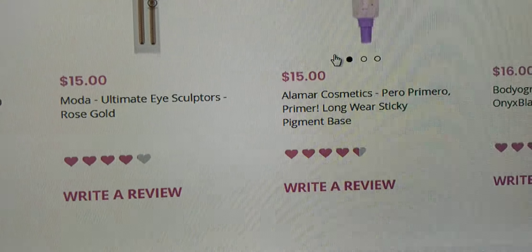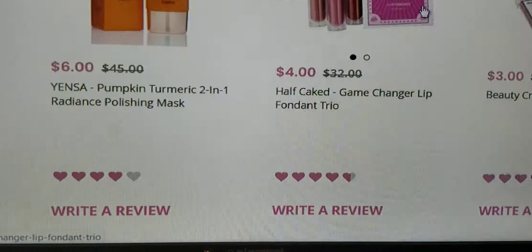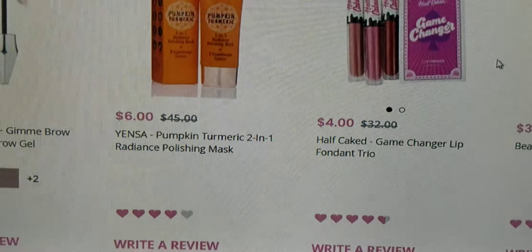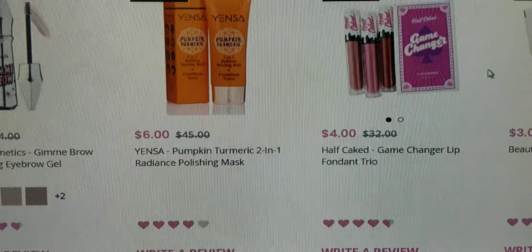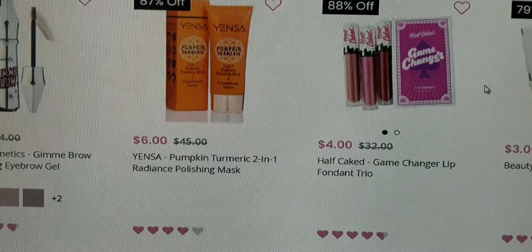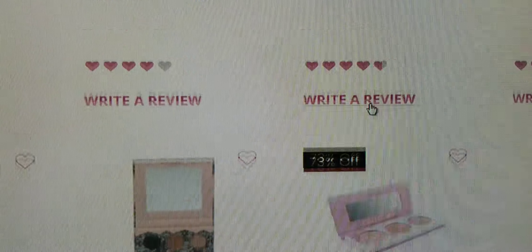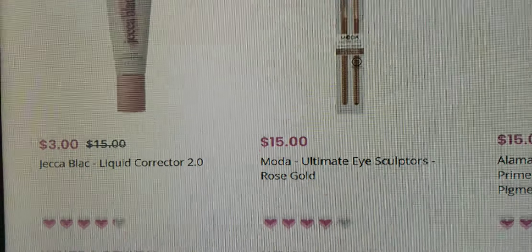With the BoxyCharm pop-up sale coming up soon, I think that's why we're seeing all these super low prices — they're trying to get rid of old stock from 2020. I think that in November and December we're just going to see a lot of repeat products, old products from 2018 and 2019, and super low prices like four dollars, three dollars, three dollars.